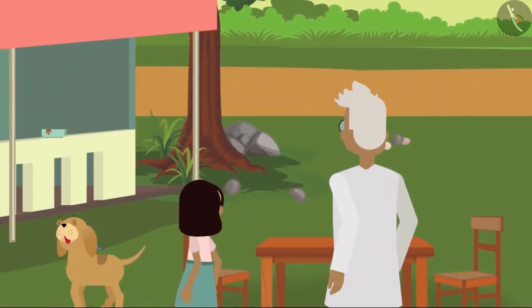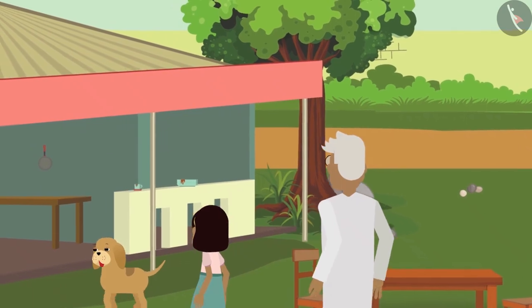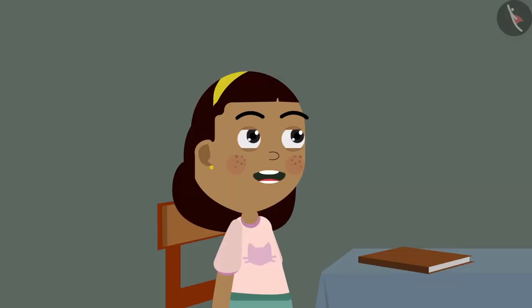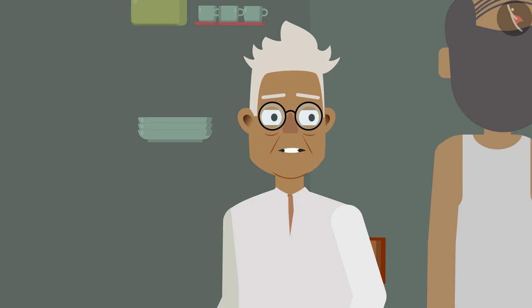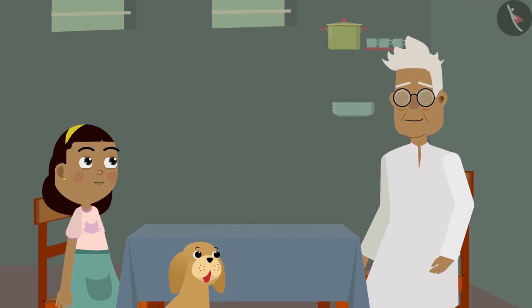Zia, Grandpa, and Bobo have come to the restaurant at the zoo to have some food. The waiter asks for their order. Zia says she feels like rats are running inside her stomach and wants to eat an omelette. Grandpa will have the same, and they order boiled eggs for Bobo — hen eggs only. The waiter takes their order and leaves.